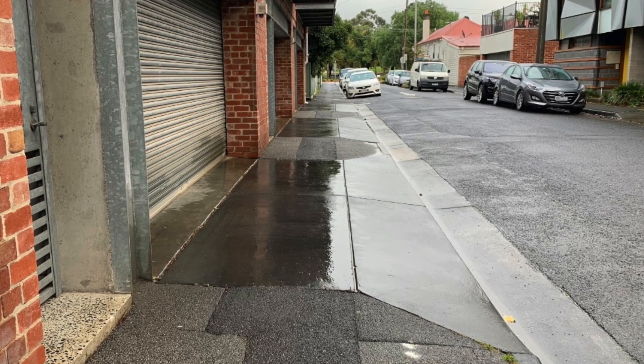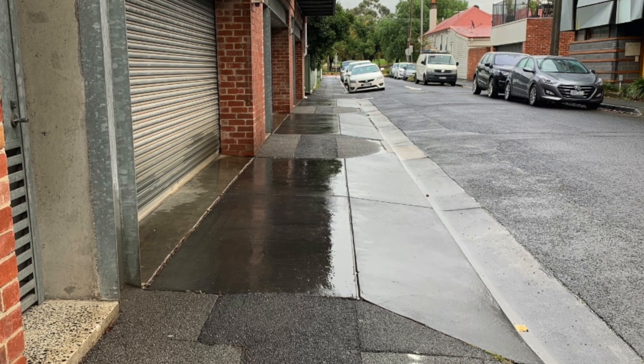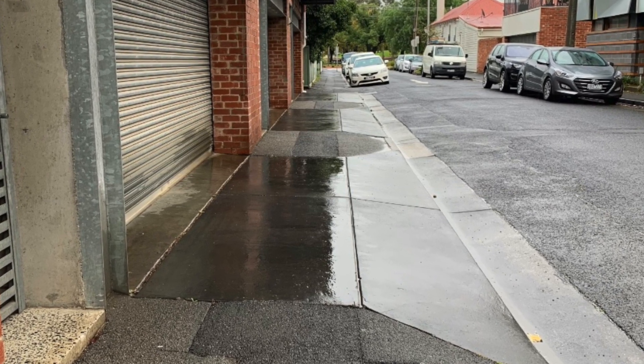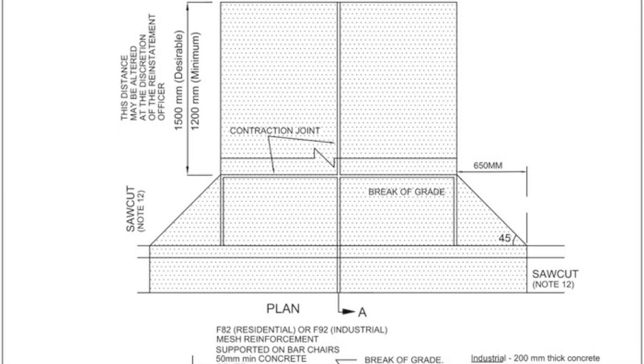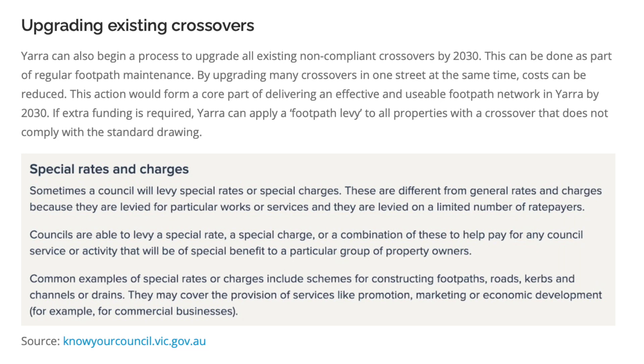To deliver equity and social justice for everyone in Yarra, we need to progressively upgrade all our footpaths so that they deliver a wide, flat surface, as defined by Yarra's standard drawing. Yarra has a lot of footpaths, so upgrading them all will take some time. We could fix most of the worst ones by 2030, if we start now.